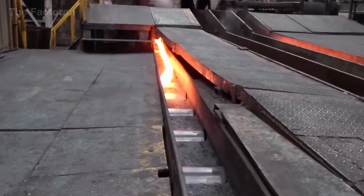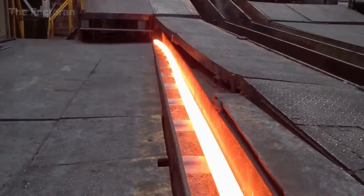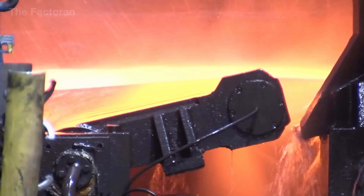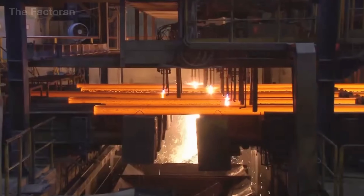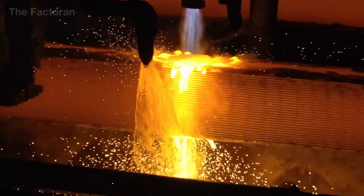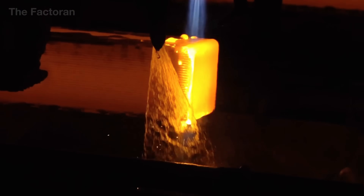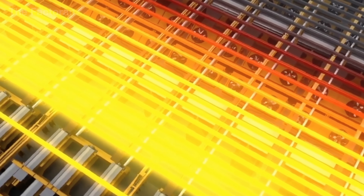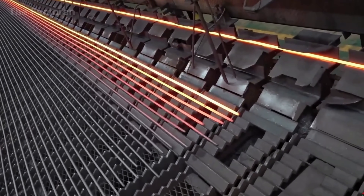Rising as a skyscraper, spanning as a bridge, or forming the backbone of an automobile — from the blazing furnace to the roaring mills, the entire process becomes a symphony of metal, where steel is reborn and given the shape the world has been waiting for.